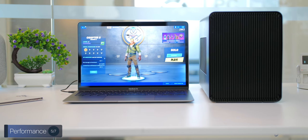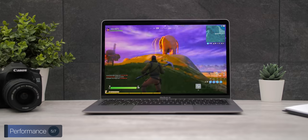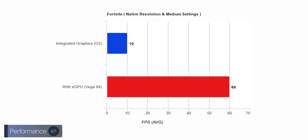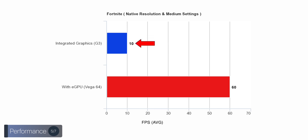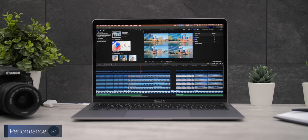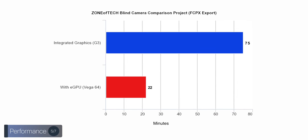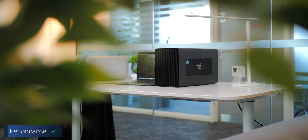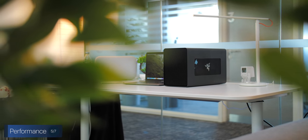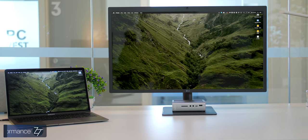You can also use Thunderbolt to connect to an external GPU for incredible GPU performance that won't be throttled. In Fortnite on native resolution and medium settings, the Air was averaging around 10 frames per second, but with a Vega 64 eGPU attached, we were getting around 60 frames per second on average. In Final Cut Pro 10, exporting our blind camera comparison took 1 hour and 15 minutes without an eGPU and just 22 minutes with the Vega 64 eGPU attached. And if you connect it to a monitor first and then to the Air, you'd get even higher performance.